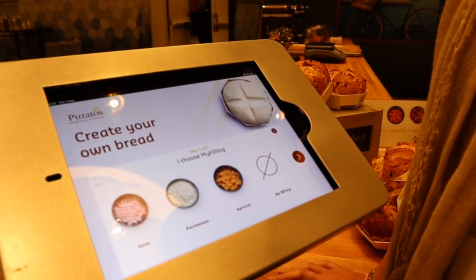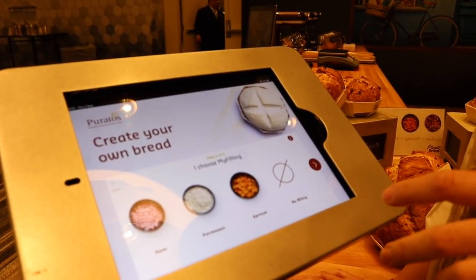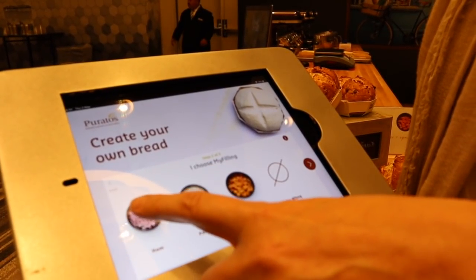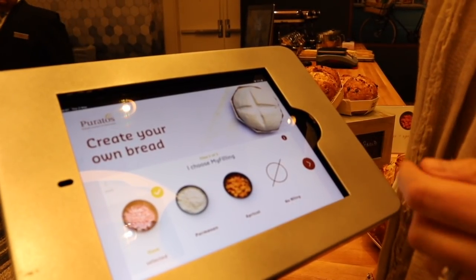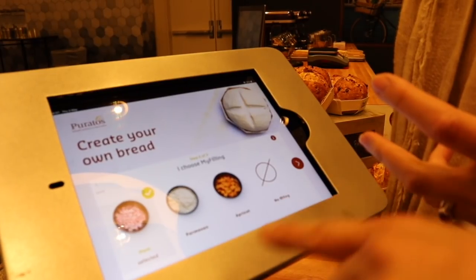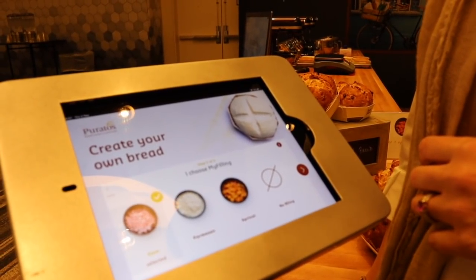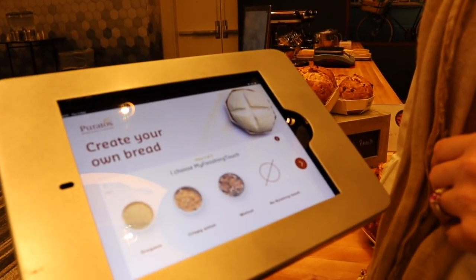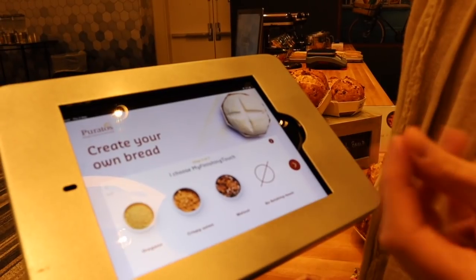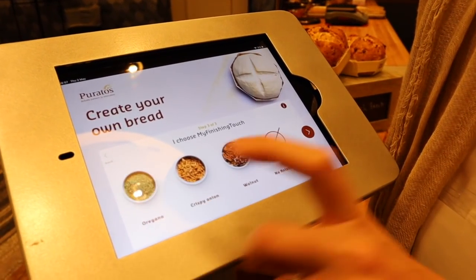The second step is to choose a filling — an inclusion that we'll be adding inside the bread dough. You had ham. And the third step is to choose a finishing touch — a pinch of something that will bring even more flavor and personalization to your bread. I chose crispy onion.